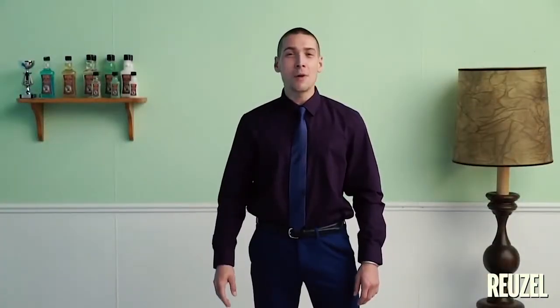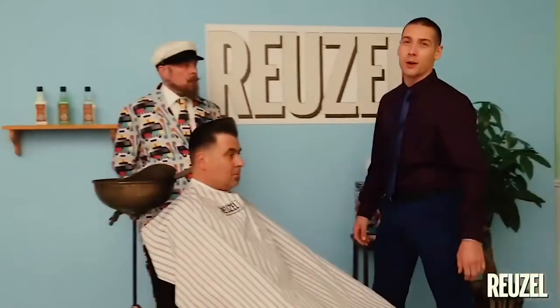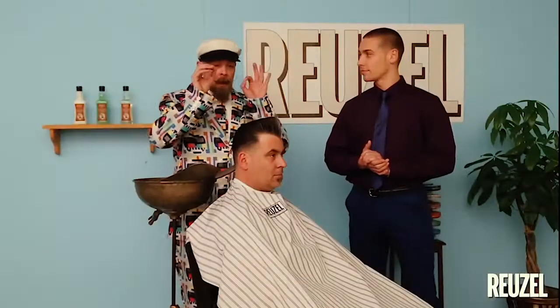Welcome to a brand new episode of Ruzel TV. Today we have got not one, not two, but three products to show all of you guys. Let's have a look at what our British has brought us today.